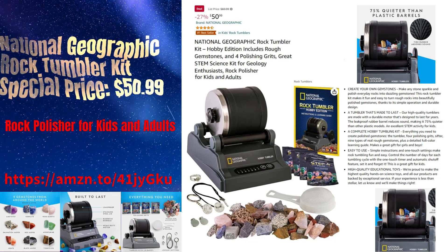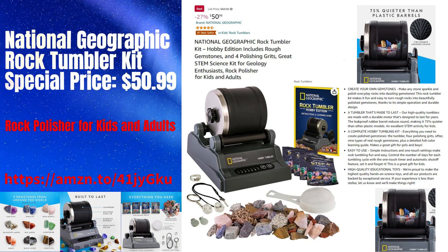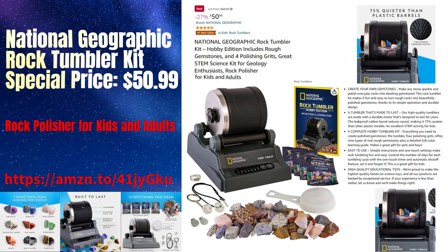National Geographic Rock Tumbler Kit. Special Deal, $50.99. Rock Polisher for Kids and Adults.